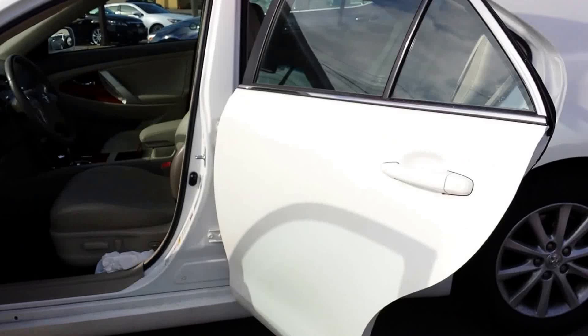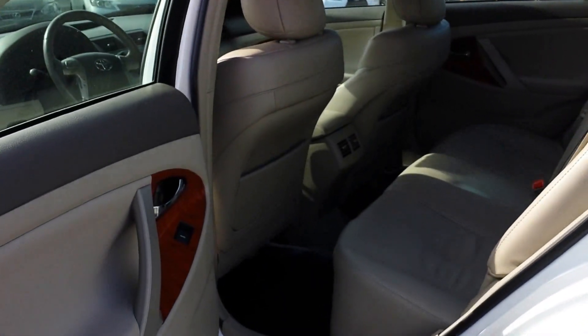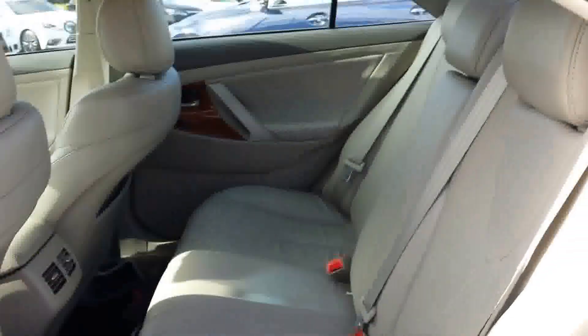I'm going to come around into the back seat. Lots of leg room for your passengers.